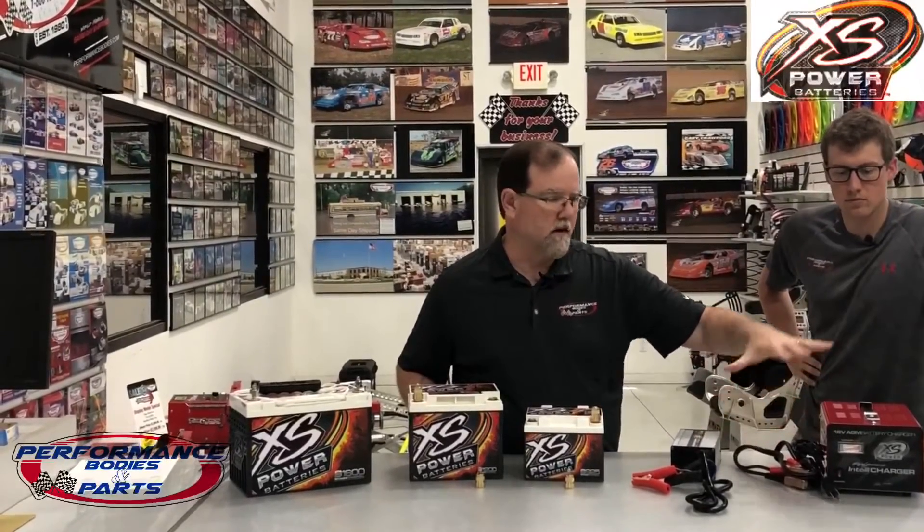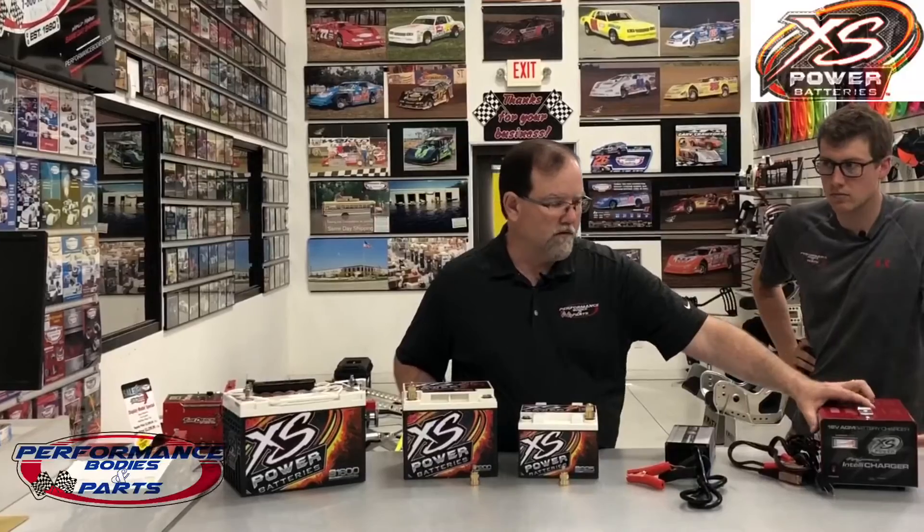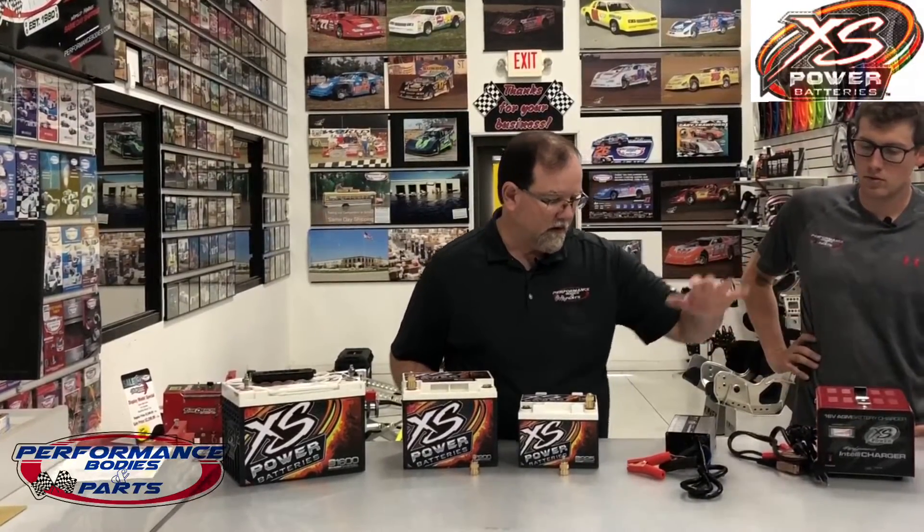Along with the batteries, we have a couple of options for chargers. These two happen to be 16-volt chargers, but you also have them in 12-volt. This is just your standard charger and your trickle charger — you get back from the racetrack at night, get home, plug this in, let it set just to maintain your battery.